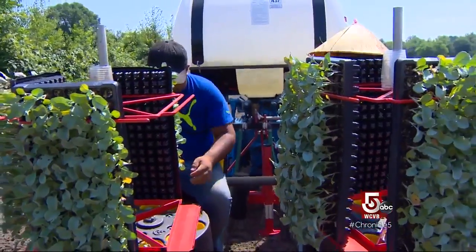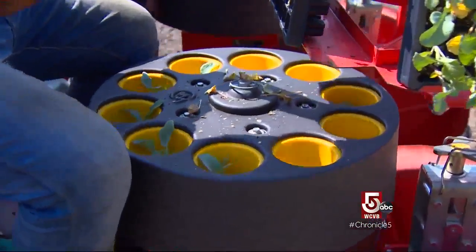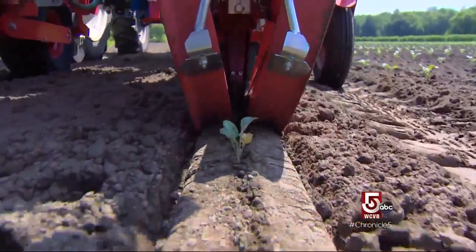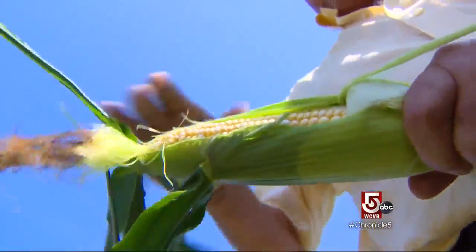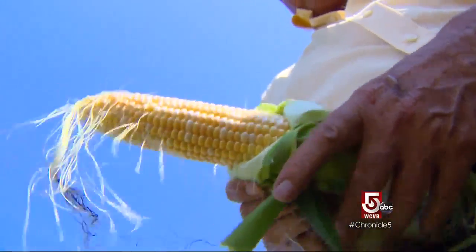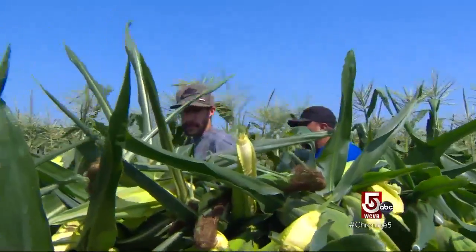We can put 800 plants on the machine at one time. They drop the plants in a tiny hole, and the press wheels in the back press it together, and it's pretty much done. Right for picking now — corn. Beautiful. Doesn't get any fresher. This is the butter and sugar variety, that's all we grow here at the farm.